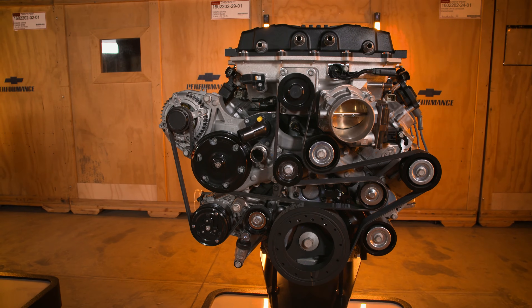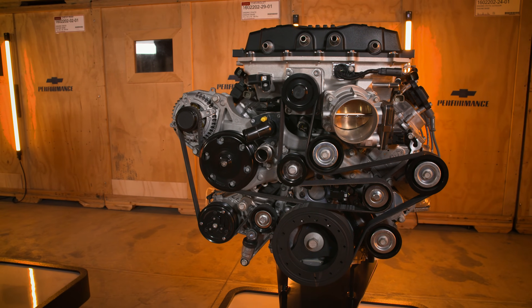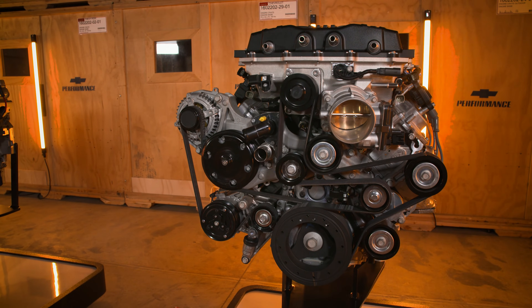We're specifically recommending Mobil One Advanced Synthetic to go along with your LT crate engine purchase. With this being the same Mobil One technology you'll find in our LT production engines, it's also the perfect complement for LT crate engines that take performance technology to the next level, with features like variable valve timing and direct injection.